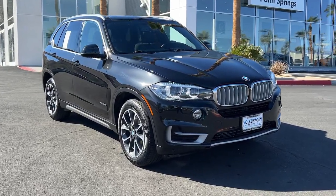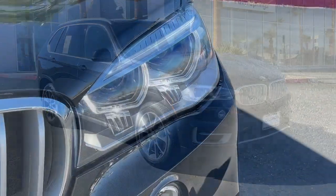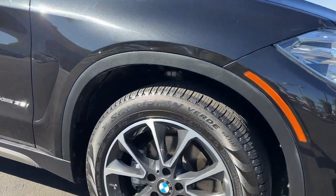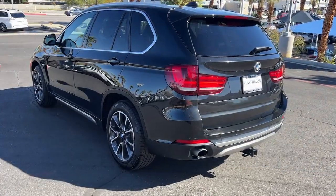Looking for your dream car? It could be the 2017 BMW X5. This vehicle is an outstanding buy with fewer than 40,000 miles on the odometer. The X5's advanced engineering, performance, and technology breathe confidence into every drive.